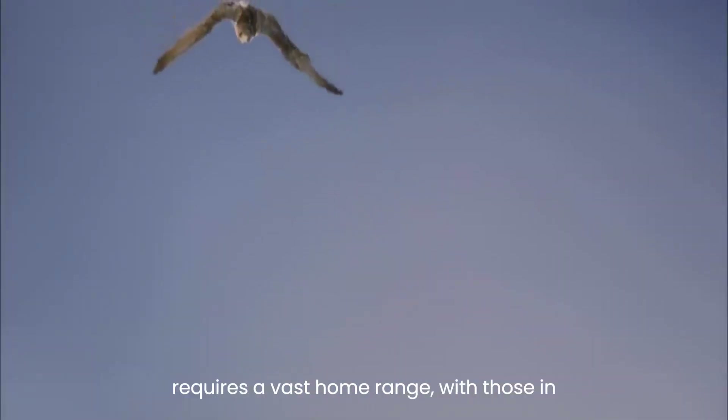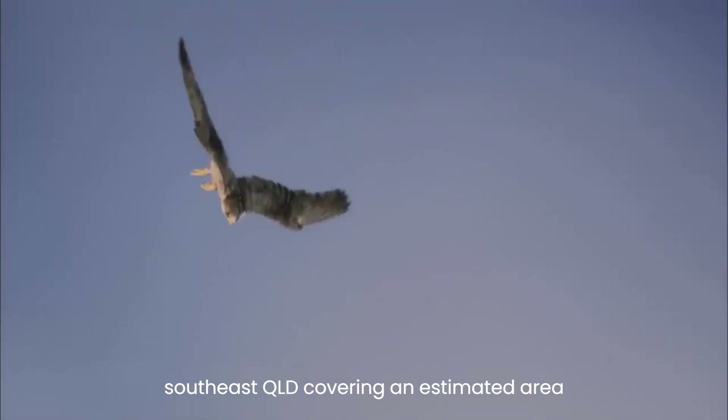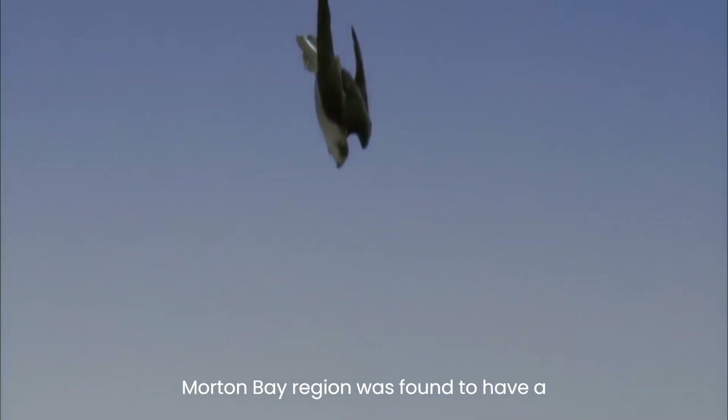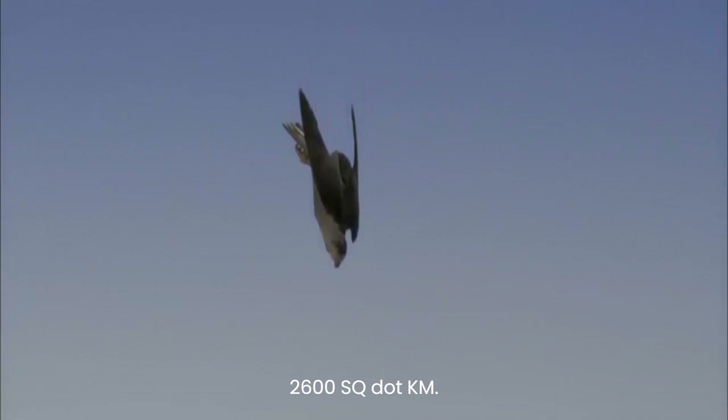Each pair requires a vast home range, with those in southeast Queensland covering an estimated area of 100 sq.km and nest sites spaced approximately 41 km apart. Notably, a pair in the Moreton Bay region was found to have a range spanning 1,500 to 2,600 sq.km.